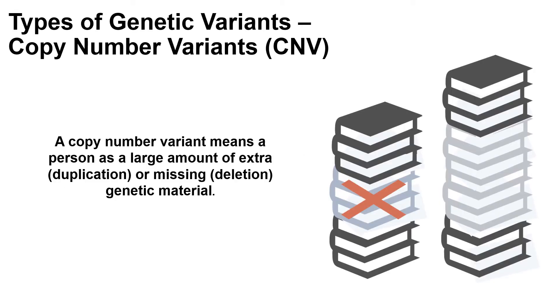Another type of genetic change is called a copy number variant. Copy number variants are genetic changes where a person often has thousands of extra or missing letters within their DNA. These are large missing or extra pieces of genetic material. If a person is missing genetic material, this is called a deletion. If they have an extra piece of genetic material, this is called a duplication. So if we think about our genetic material being like a shelf of instruction manuals, a copy number variant means that a person is missing books or has extra books. There are other types of genetic tests that can detect these types of genetic changes.